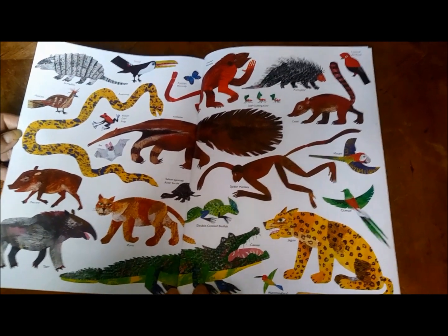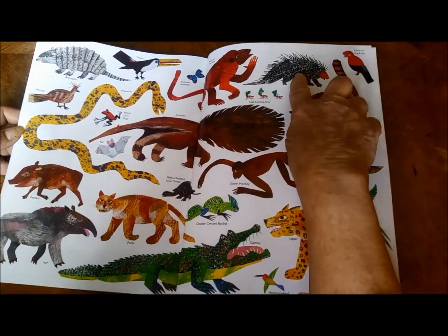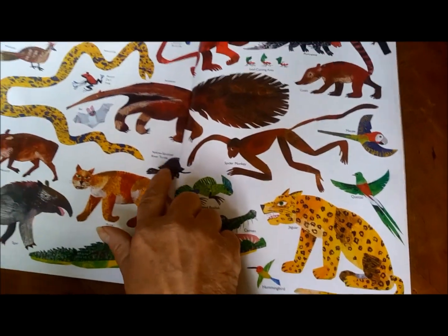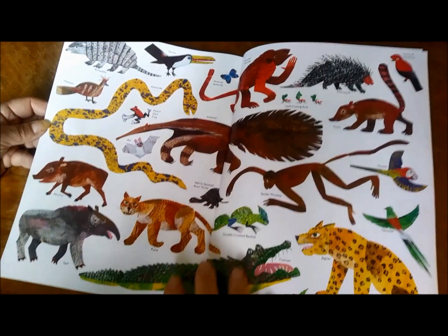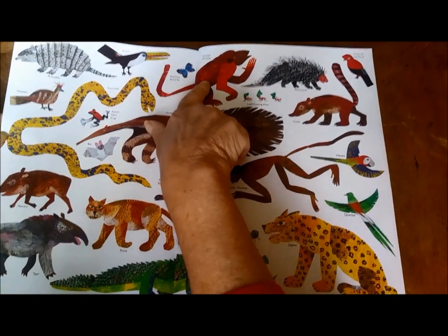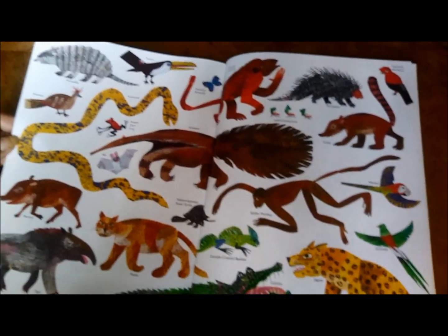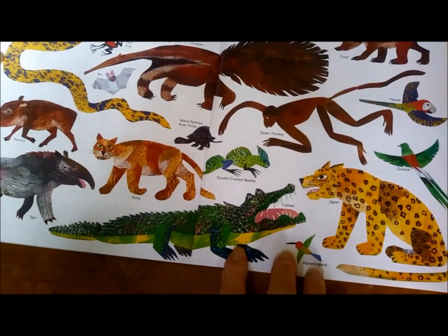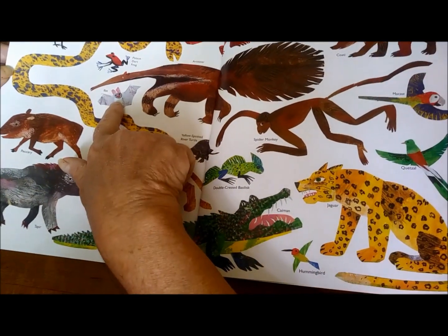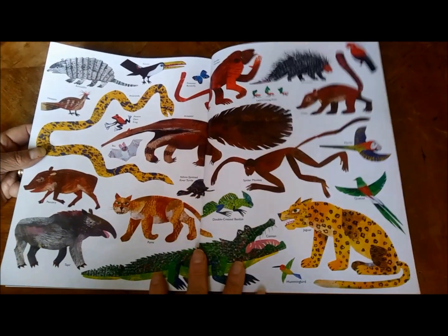Let's start out on this page which shows us some of the other animals that are going to appear in this book. Some of them I'm sure you recognize, like the porcupine, the macaw, the jaguar, the turtle, the bat, the tree frog — but some of them are more unusual. This is a spider monkey and this is a howler monkey. The huge snake is called an anaconda, and this fellow down here that looks like an alligator or a crocodile is actually a caiman, which is a smaller version of that. And here's a little bat — he blends in. Let's go back and start the story and you can be looking for some of these animals as we go along.